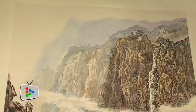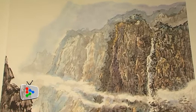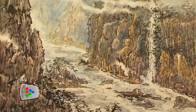Wong Lo is a contemporary landscapist from Hong Kong. At first glance, his paintings look like sceneries one can find in China, but they are actually from all corners of the world.